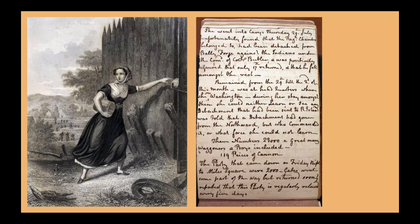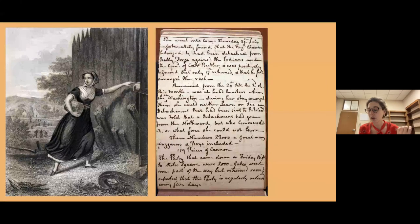Women did not just spy for the Patriots — women also spied for the British. Anne Bates was a teacher who was recruited by the British to spy on George Washington's army. She disguised herself as a peddler woman and sneaked into George Washington's military camp in New York under the guise of being one of the camp followers. While there, she found out how many soldiers, guns, and cannons there were and where the weapons were located, then left the camp and reported everything back to the British.